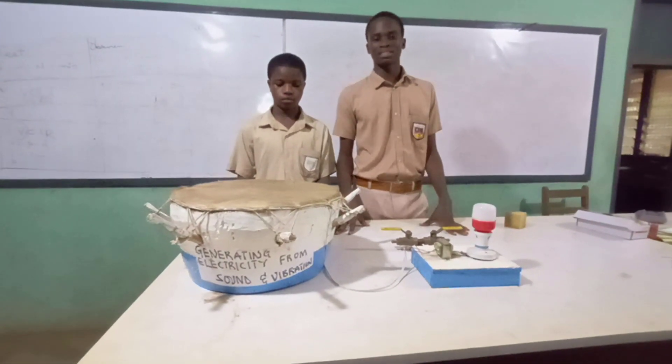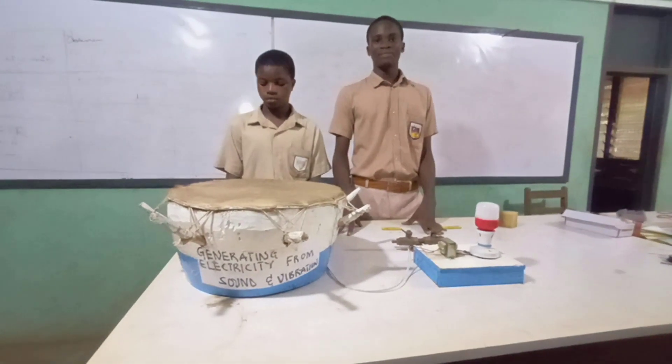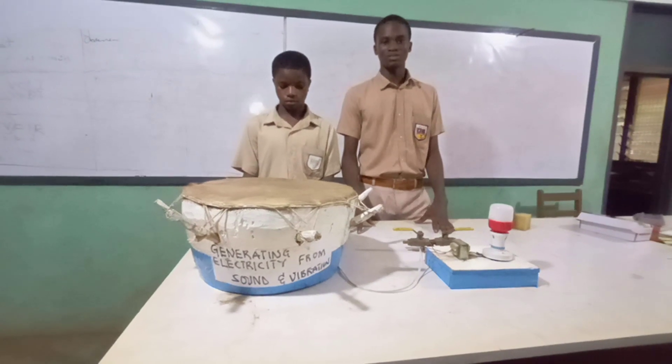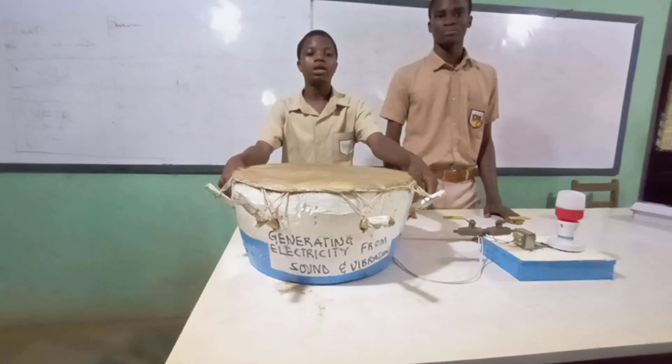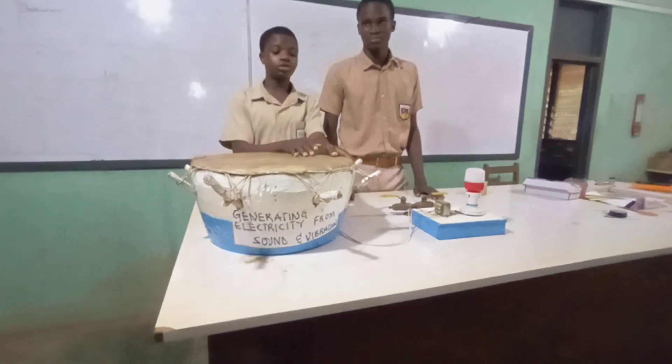This is a project presented by students of St. Paul Senior High School, located in Votary. I go by the name Aditya Mibana. I also go by the name Anipo Tuguchi. We are here to talk about the project generating electricity from sound.